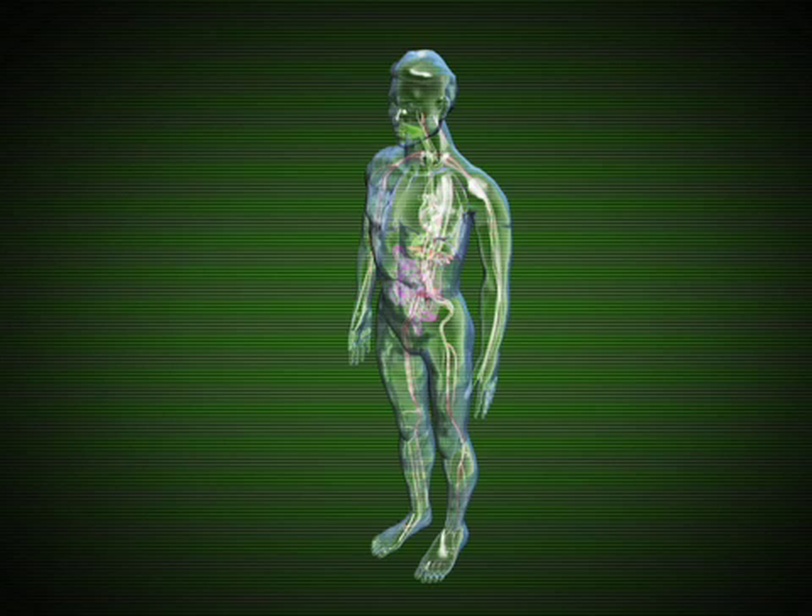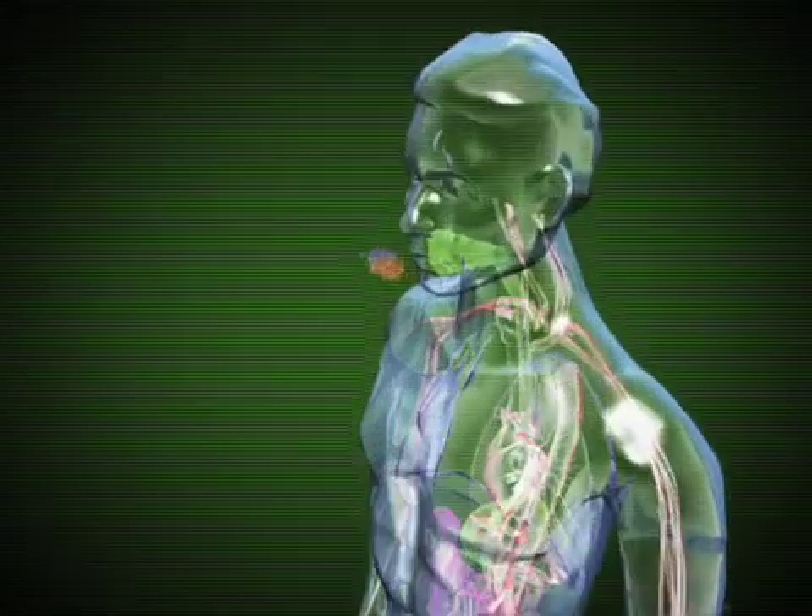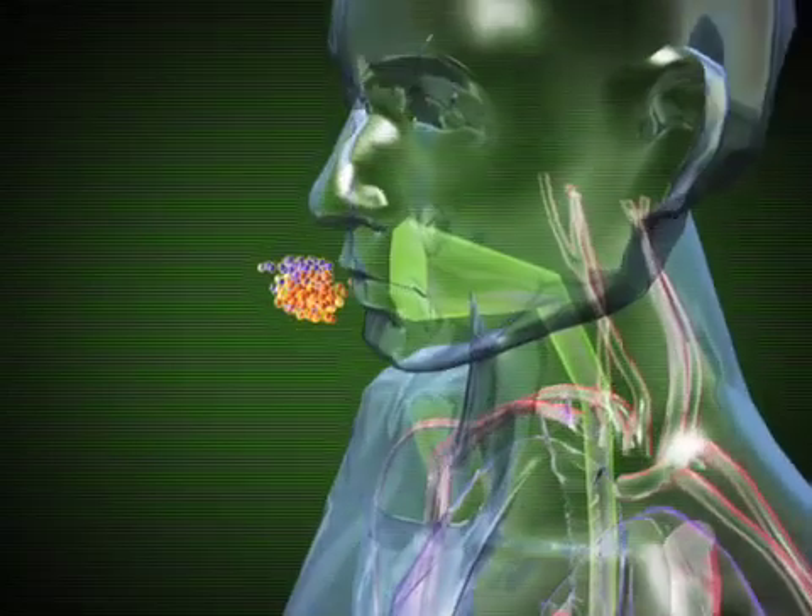Probiotics are living microorganisms which are essential for our digestive health and immunity. Unfortunately, live bacteria are very vulnerable when exposed to the environment, especially the stomach's gastric juice containing hydrochloric acid, digestive enzymes and bile in the duodenum. Up to 90% of the viable cells orally administered are killed unless they're protected.